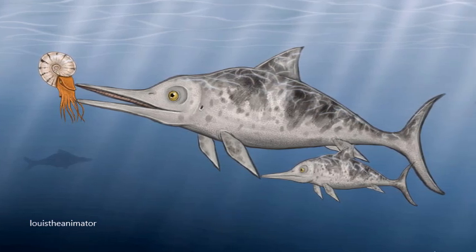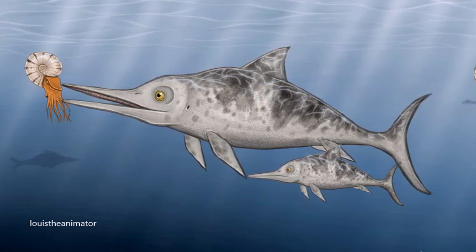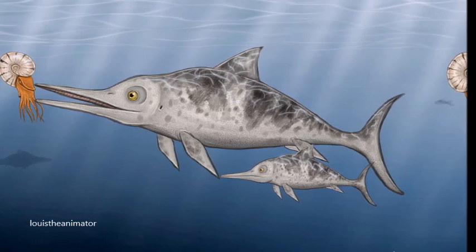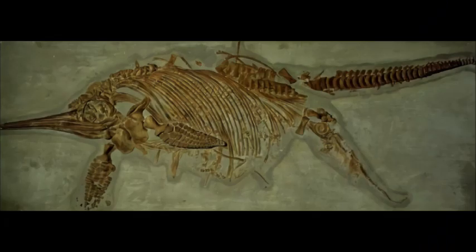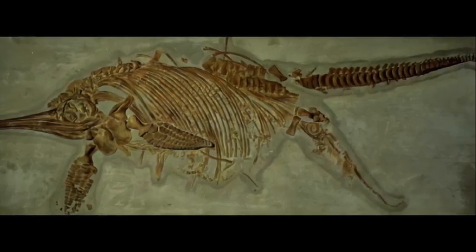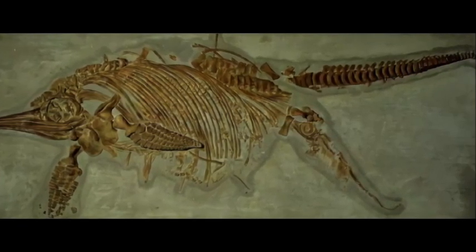Fossilized dung belonging to an ophthalmosaurus indicates these animals fed on a variety of animals, from bottom-dwelling fish to smaller marine reptiles. Some ichthyosaur fossils are so beautifully preserved that it is possible to see the outlines of the skin and even stomach contents.